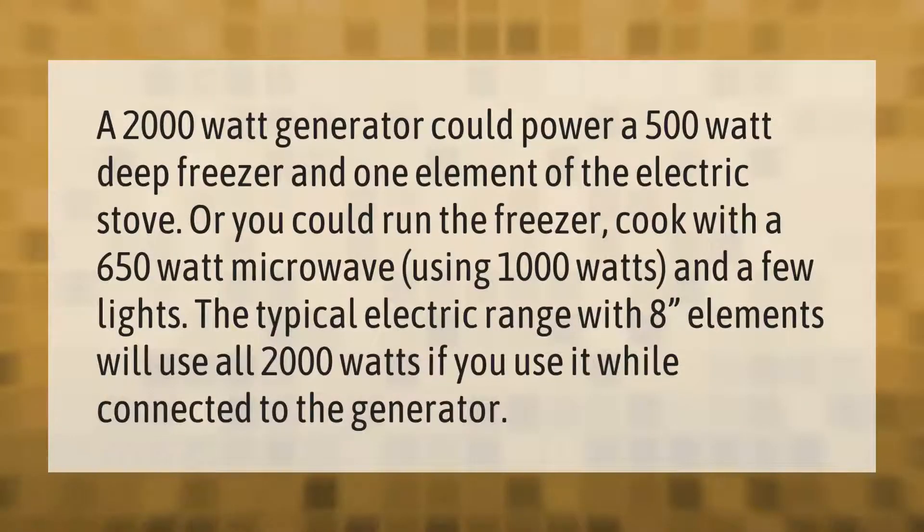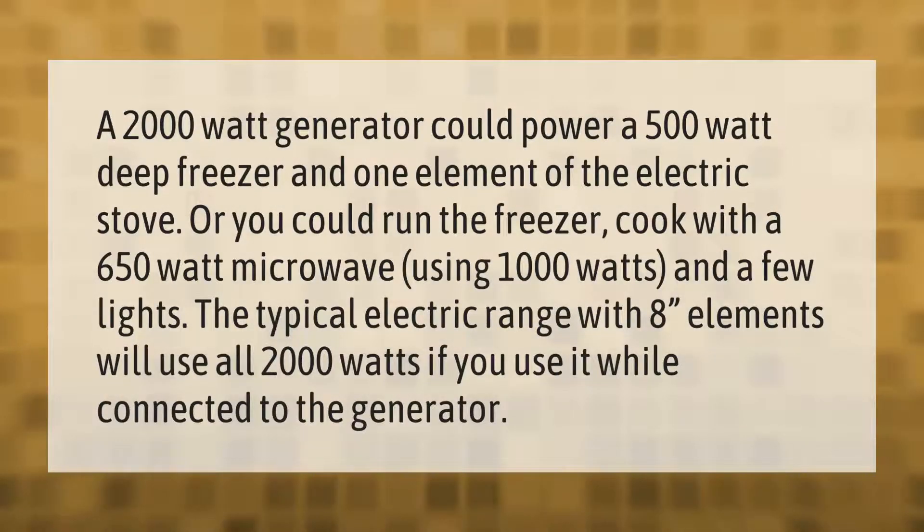A 2000-watt generator could power a 500-watt deep freezer and one element of the electric stove. Or you could run the freezer and cook with a 650-watt microwave using 1000 watts, plus a few lights. A typical electric range with 8-inch elements will use all 2000 watts if used while connected to the generator.